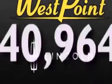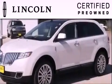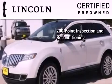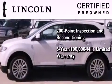This vehicle has fewer than 41,000 miles on the odometer. The Lincoln certification includes the 200-point inspection and reconditioning process, a 6-year, 100,000-mile limited warranty, plus 24-hour roadside assistance.